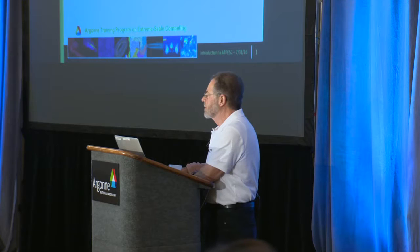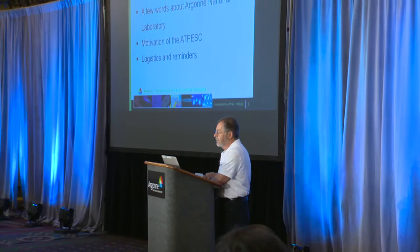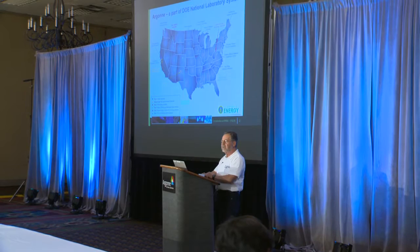I wanted to give you a little bit of background information about the Department of Energy National Laboratories. Some of you already work at some of the laboratories — Argonne, Los Alamos, Livermore, Berkeley, and so on. I'll give you a little bit more information because many people are not aware that the Department of Energy has actually 17 national laboratories.